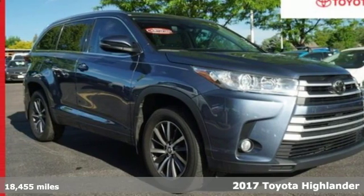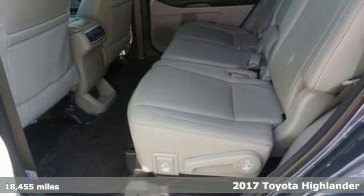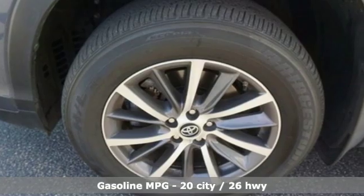Here's a certified 2017 Toyota Highlander. Life is hectic enough. Make the journey smoother in this Highlander. It was built for families and made for fun.